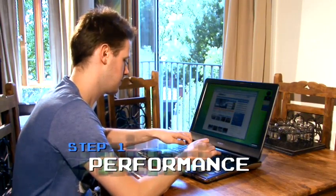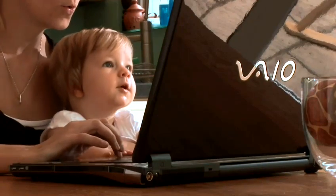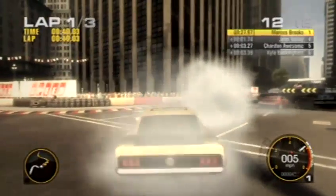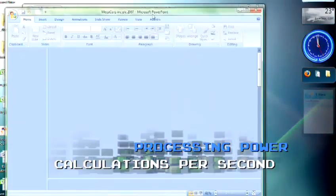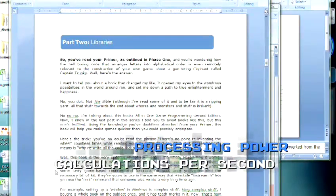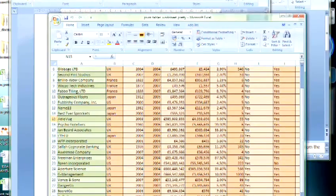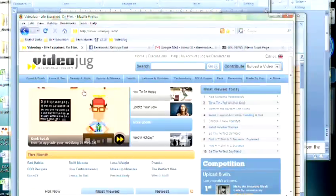Step 1: Performance. This is possibly the most important step. What are you going to be using the laptop for? Are you just writing Word documents and rearranging spreadsheets, or will you be using it for gaming and high-end, demanding graphics packages? Processing power is essentially the number of calculations the computer can do per second. The faster it is, the better. Buy the fastest processor you can reasonably afford — this is the best way of making sure it'll be some time before your laptop feels slow and out of date.